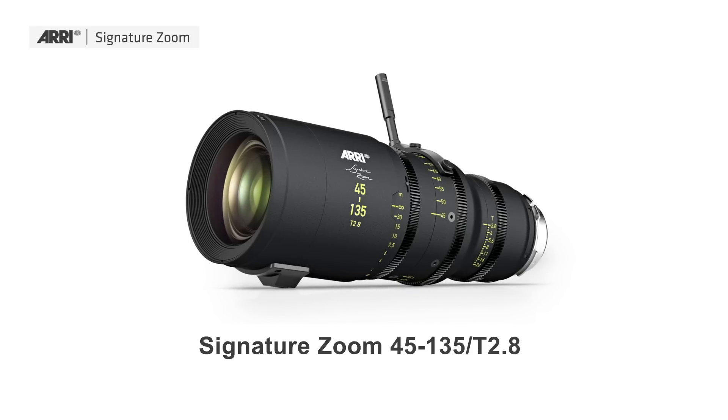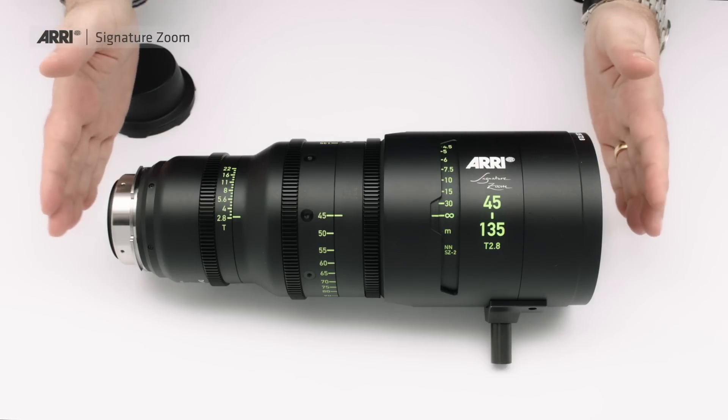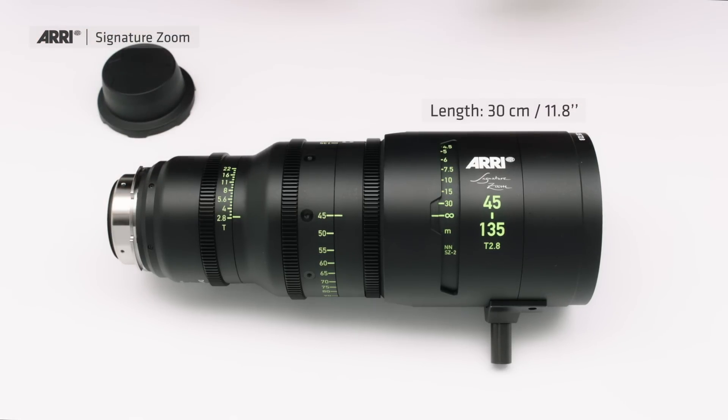I think those were amazing pictures. You might ask: we've learned these are the Signature Zooms — but what are the particular lenses? The first lens I'd like to show you is the 45 to 135 millimeter. It's a very compact lens, just 30 centimeters long, very lightweight at 3.7 kilograms. The balance is very good, so you can use it really well for handheld shots. The front diameter is 114 millimeters, the same as most of the Signature Primes.